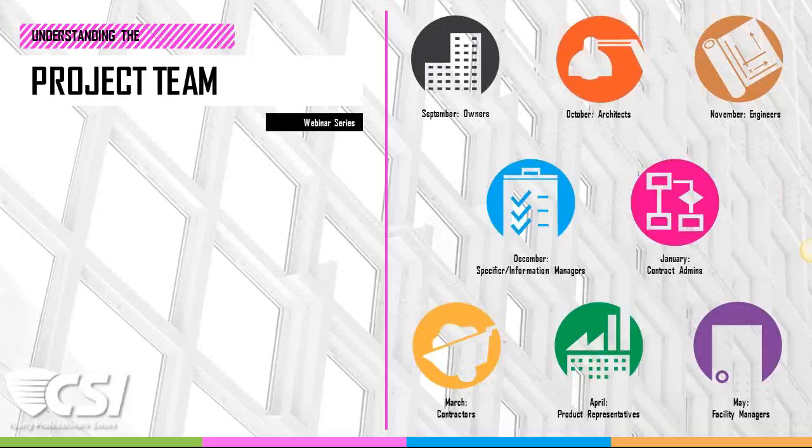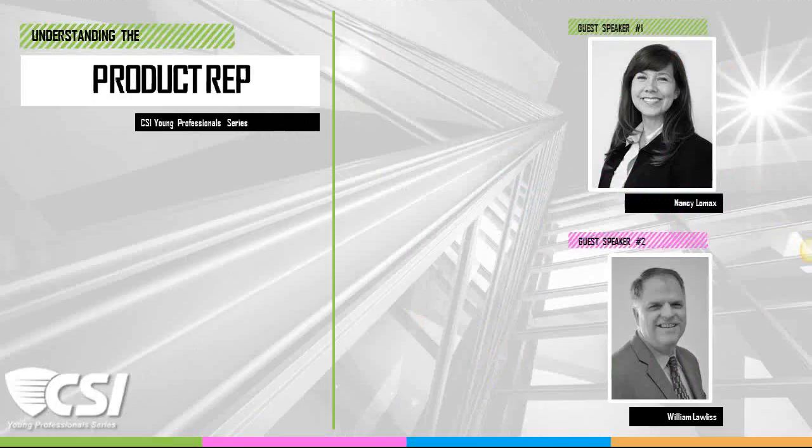The basis behind these webinars is providing a basic knowledge of all aspects of the project delivery cycle, the team members, their responsibilities, and how they can effectively communicate to get the job done. We started all the way back in September with understanding the owner, and today we have a great pair of speakers ready to explain the role of the product representatives in the building process. Our two panelists with us today are Nancy Lomax and Bill Wallace, and I'll be introducing them individually a little later on as we dive into the session.